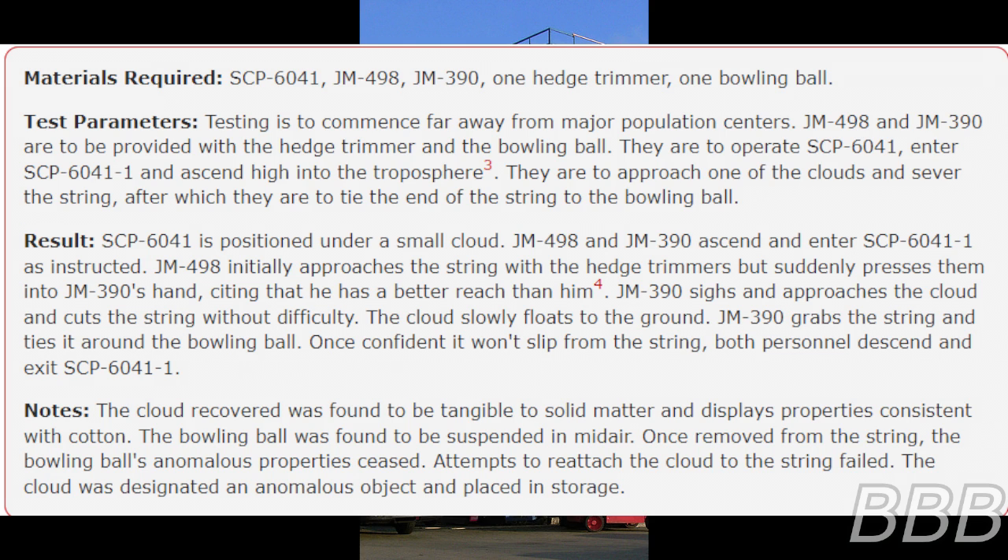Result: SCP-6041 is positioned under a small cloud. JM-498 and JM-390 ascend and enter SCP-6041-1 as instructed. JM-498 initially approaches the string with the hedge trimmer but suddenly presses it into JM-390's hand, citing that he has a better reach. Note: it shall be noted that JM-498 was diagnosed with acrophobia prior to being recruited as a janitorial and maintenance technician. JM-390 sighs, approaches the cloud, and cuts the string without difficulty.